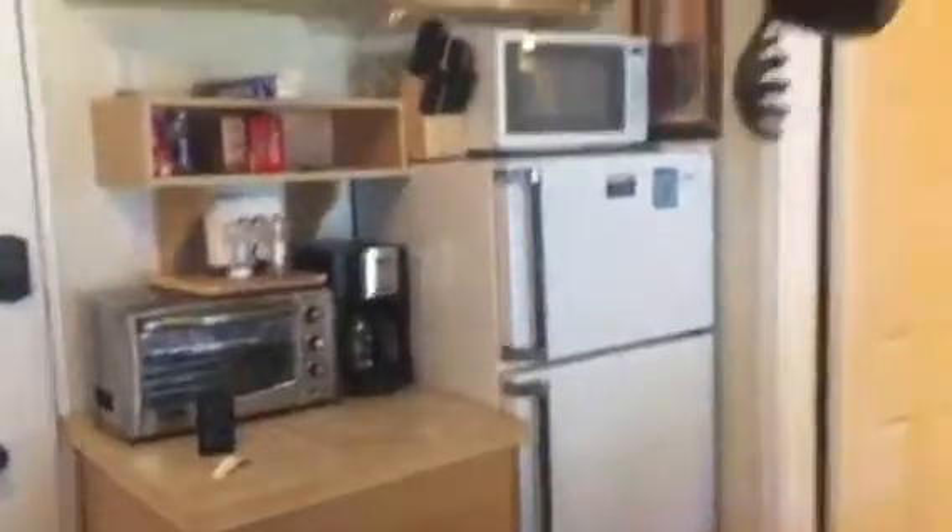They put in what looks like laminate wood flooring. It's not a full size fridge, but it's a large fridge — sometimes they just have the little mini fridges in here. Full cooktop.